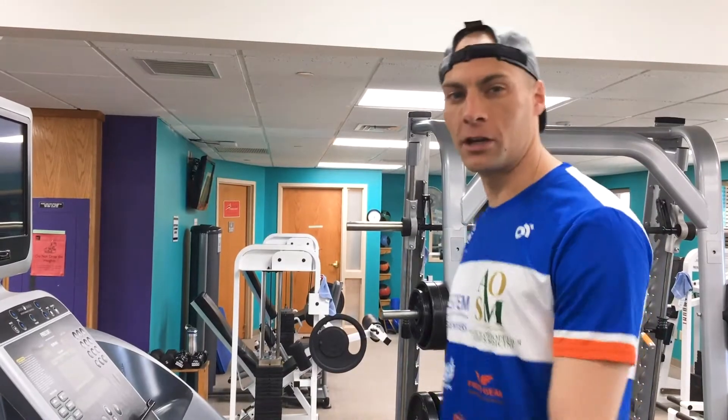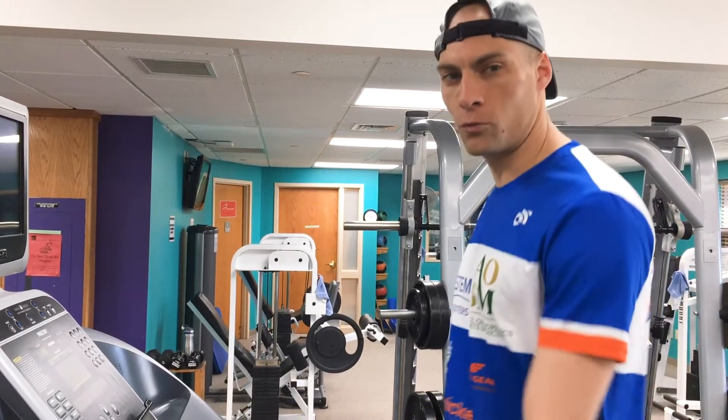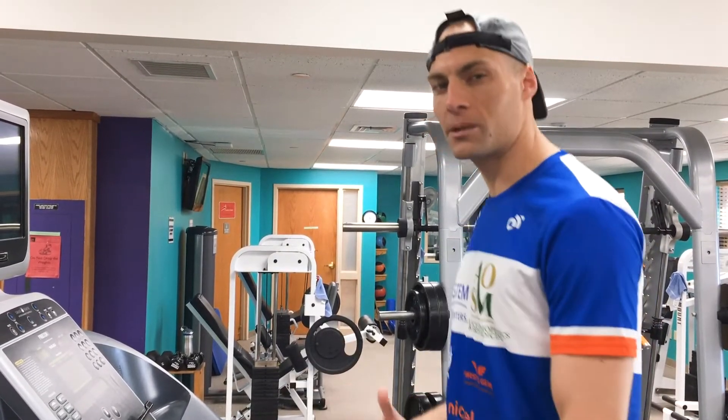Today's training tip is on incorporating some speed work into your daily running routine. This is something you could tack on towards the end of your run by doing some speeds that are slightly faster than your normal running pace and speeds that are slightly slower than your normal running pace.